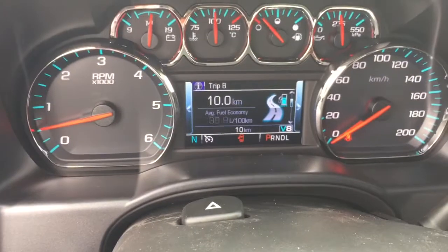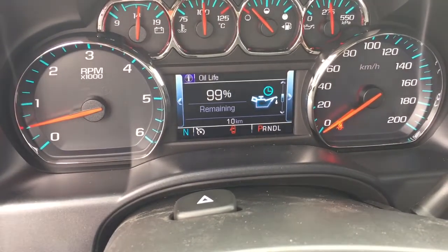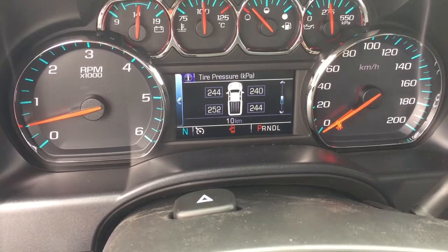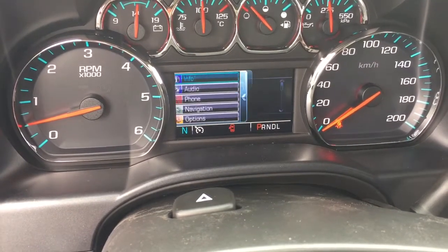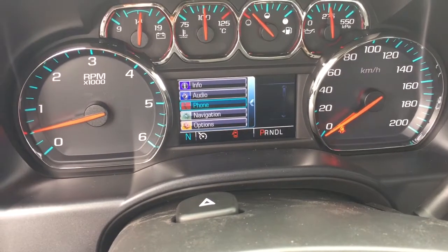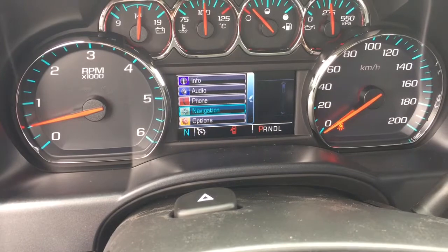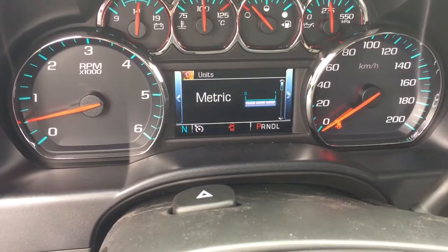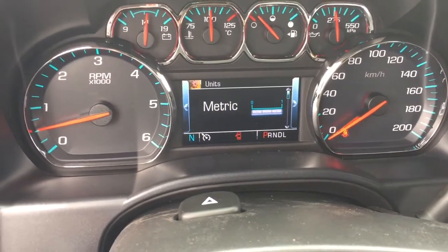Scroll through and see things like trip computers, fuel life remaining, when you need to get the oil changed, tire pressure monitoring, and fuel economy. Audio functions, hands-free calling, and OnStar navigation — all at the touch of a button at the driver information center. In options, you can set it up for metric versus imperial, so if you're crossing some borders, it's a pretty good thing to have.